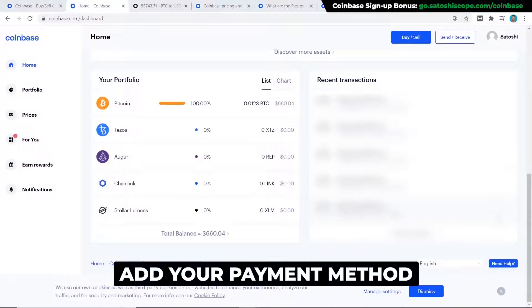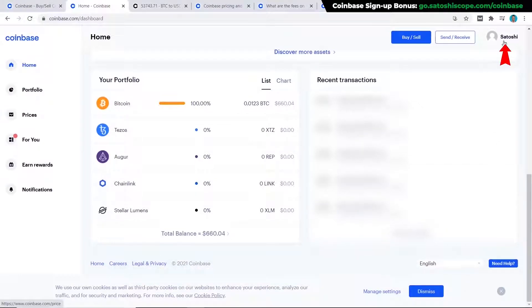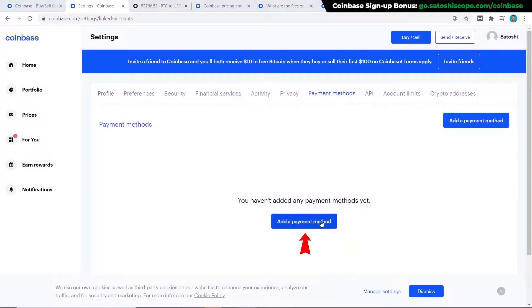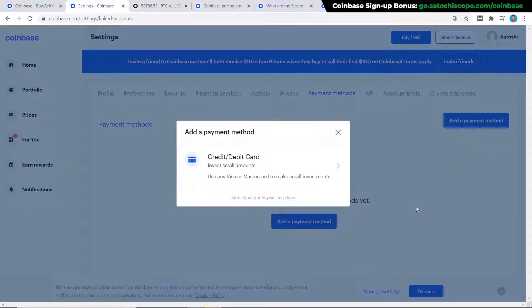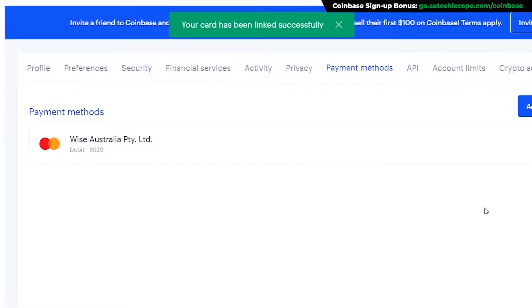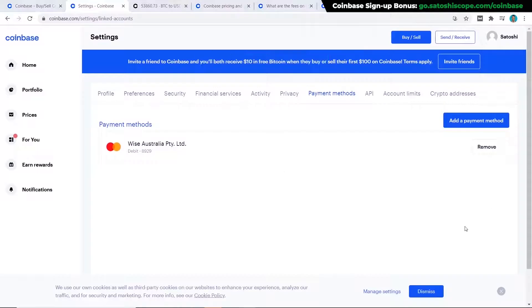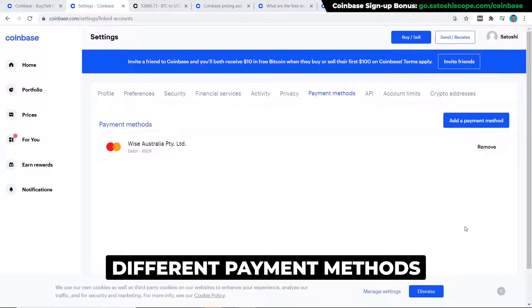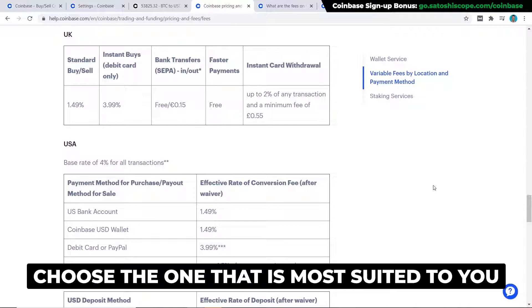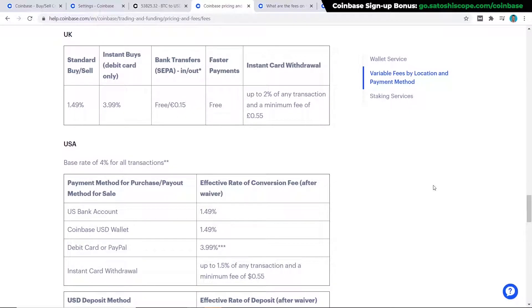The best and easiest way to add a payment method is to click on your profile, then click on Settings, then go to Payment Methods. Click on 'Add a Payment Method' — I just have the one option which is a debit or credit card. If you're from a different country you may see more options; for example, in the United States you have a bank transfer, a debit card option, or even a PayPal option.